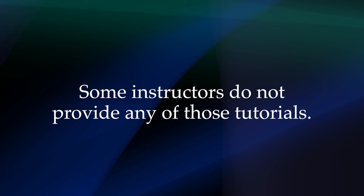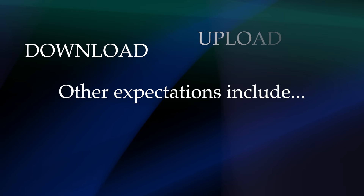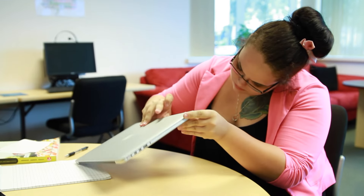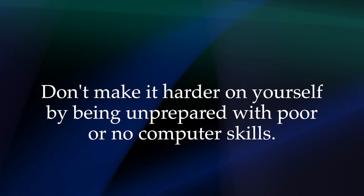Some instructors do not provide any of those tutorials, so as a student, you are responsible for learning how to use them. Another expectation related to computer use is how to download, upload, name, and save documents properly. If you do not know how to use a computer, you need to realize that you will not be taught how to do so in your online course. You should attend workshops offered on digital literacy by the Academic Support Center. Online and hybrid courses are tough enough with their content and independent learning. Don't make it harder on yourself by being unprepared with poor or no computer skills.